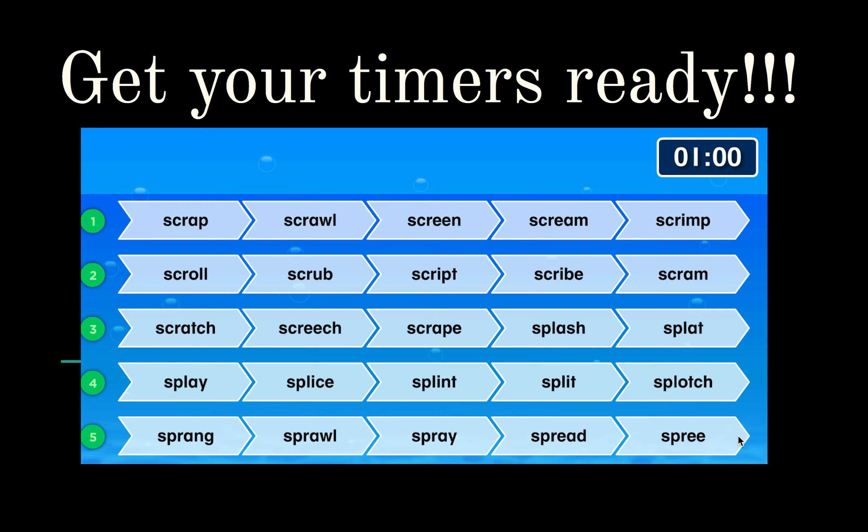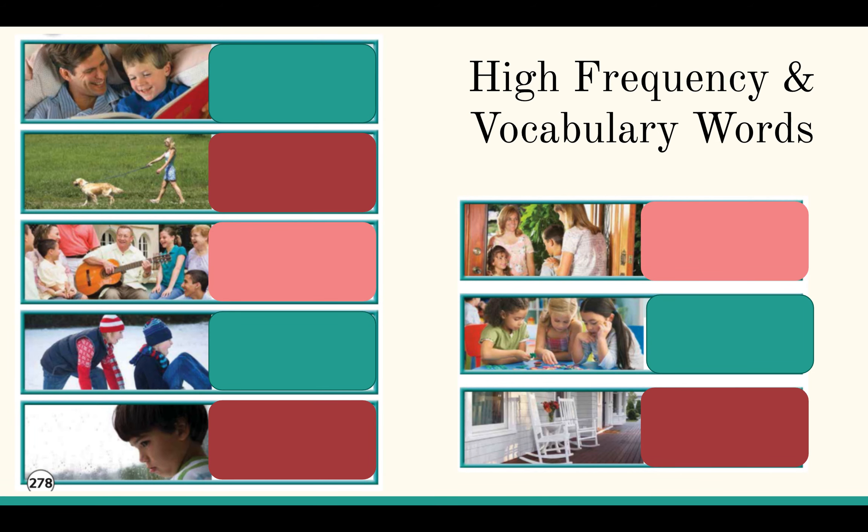Excellent job, friends! Those are some really hard words. Practice reading and writing these words. Let's look at our high frequency and vocabulary words for the week.